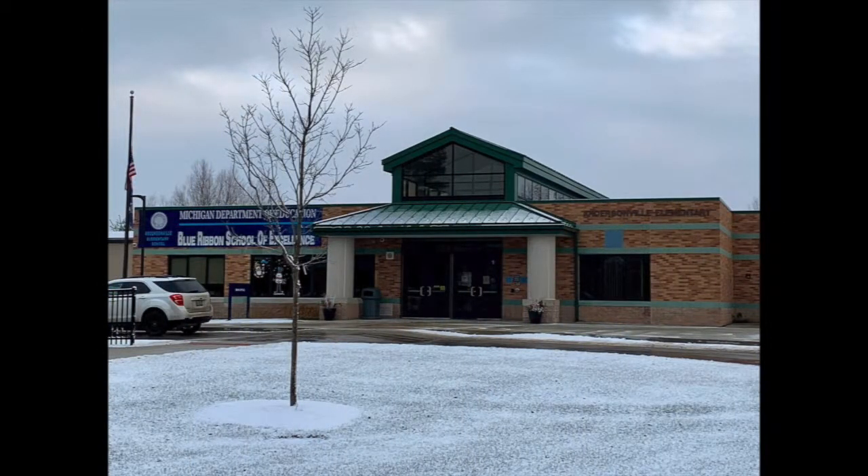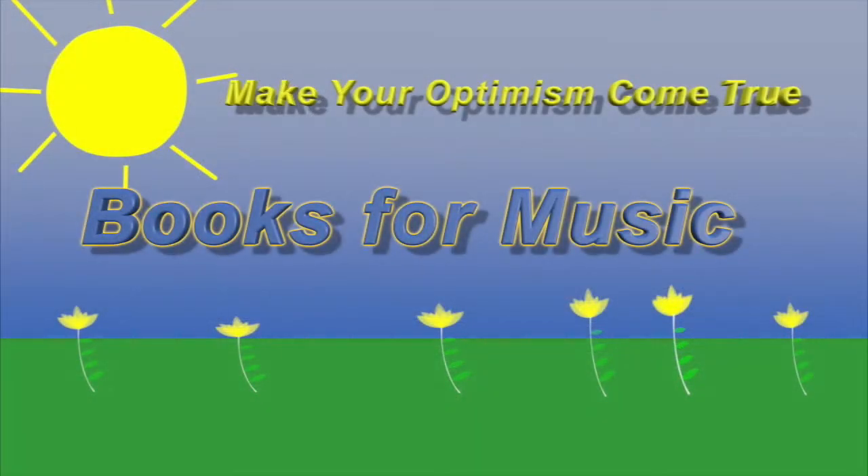On this episode, we'll be visiting music class at Andersonville Elementary with instructor Katie Harris and her new Books for Music.